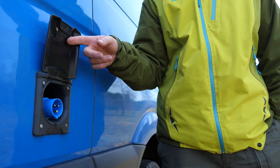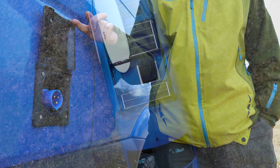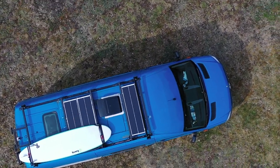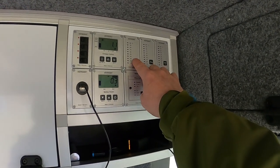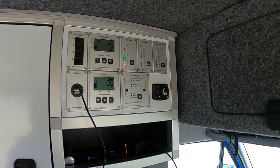We have a 200Ah lithium battery on board and the option to charge it from the outside. On the roof, we have three 80W solar power panels, and on the inside we use a big controller panel for our solar, battery and water systems.